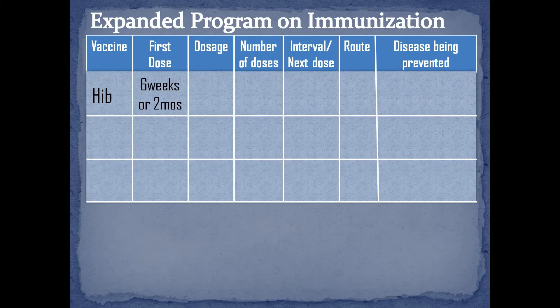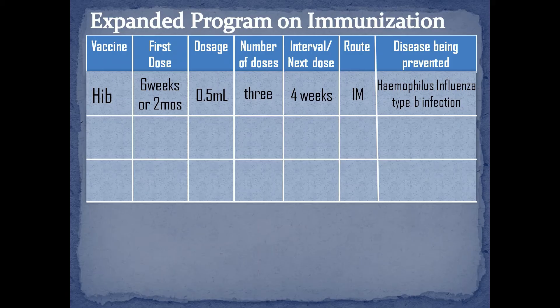Infants usually get their first dose at 6 weeks of age or 2 months, for 3 doses with 4 weeks of interval for each dose. The dosage is 0.5 ml given via intramuscular in the vastus lateralis muscle of the thigh. It is a vaccine used to prevent Haemophilus influenzae type B infection. These infections usually affect children under 5 years of age, but can also affect adults with certain medical conditions.